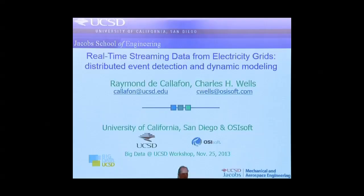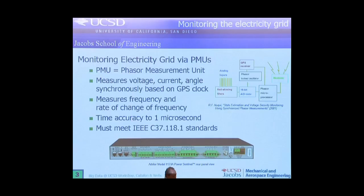Good morning everyone. My name is Raymond de Calafon, I work in the Mechanical and Aerospace Engineering Department at UCSD. This is some joint work I do with Chuck Wells from OSIsoft and we're particularly interested in looking at monitoring electricity grids. In this talk I'll give a little overview of how much data that generates and what we do in terms of research, mostly looking at distributed event detection and dynamic modelling.